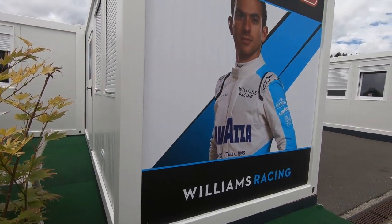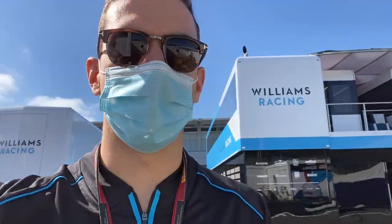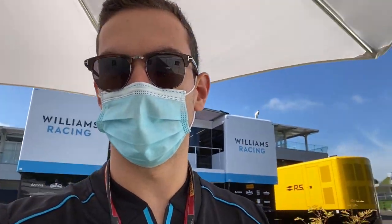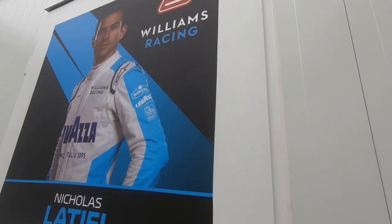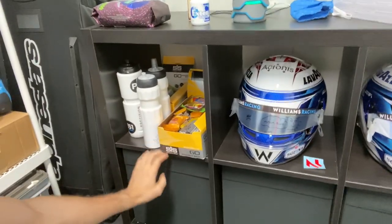I just got to my driver room — there's a big picture of me on it so I know which one's mine. Let me give you a little tour of my home for the next two weekends. This is pretty much the same setup most drivers have — same kind of container. I've got three helmets for the weekend, drinks bottles, and this is a very important section over here: my snack section.